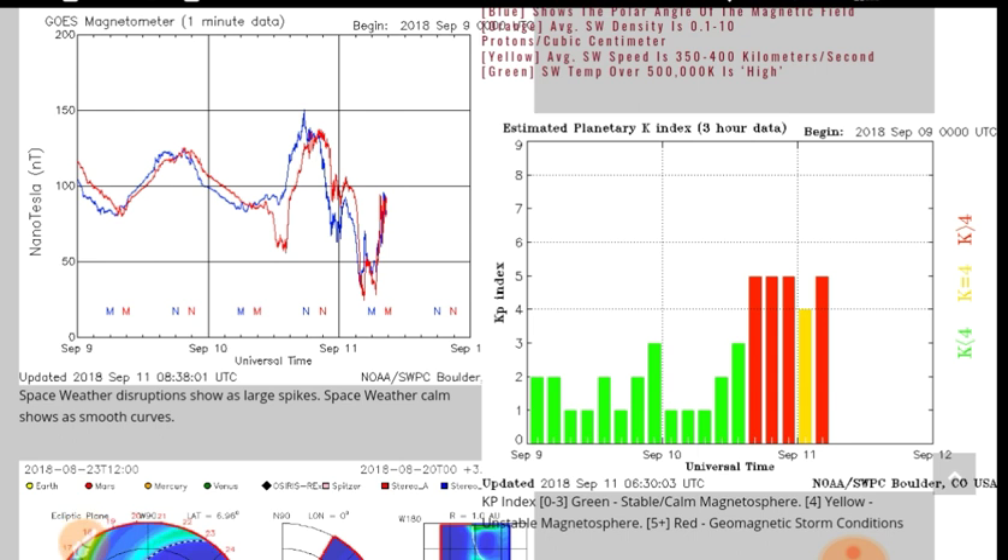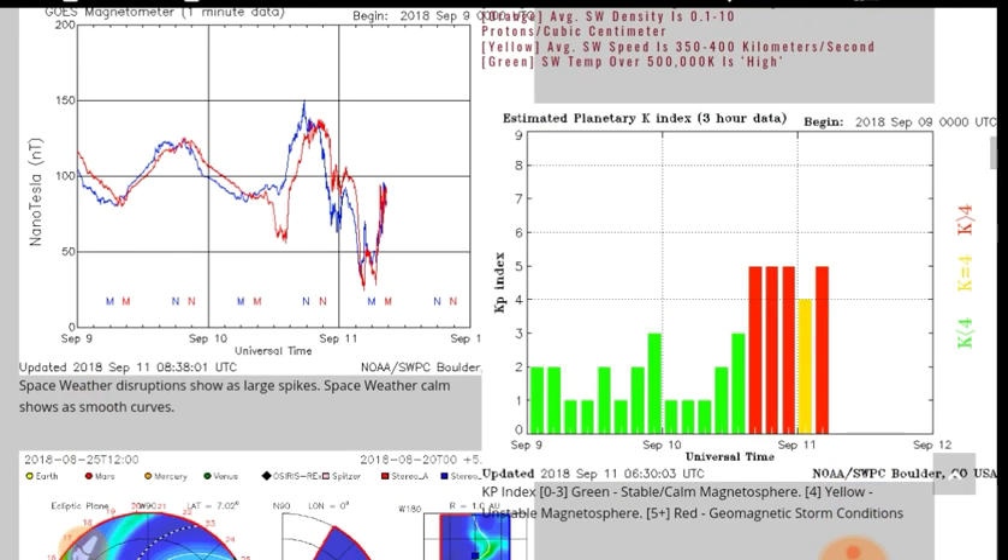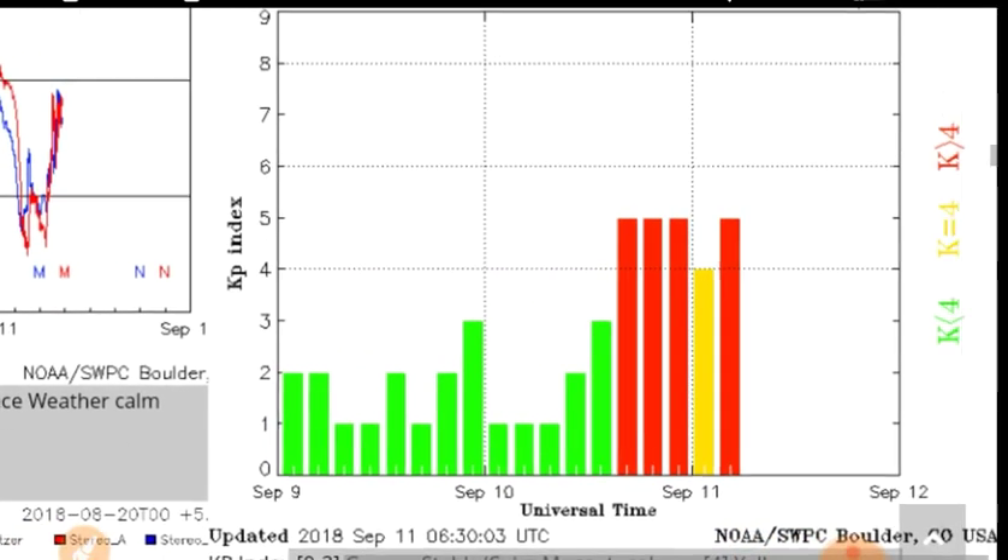The magnetometer is all over the place. It had a major drop-off and now we've got a very steep increase in the magnetometer. Keep an eye on that one — that's the instantaneous effect of the Sun.